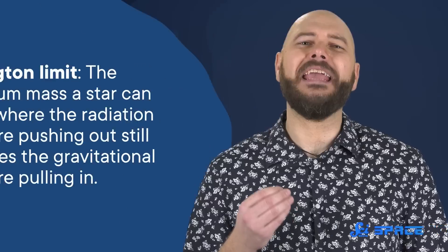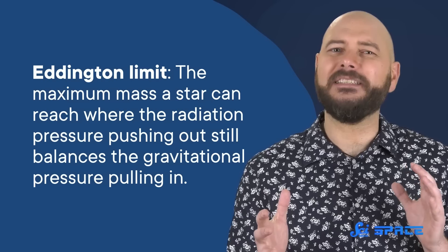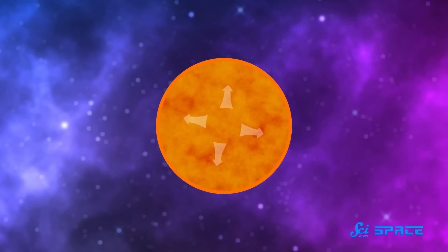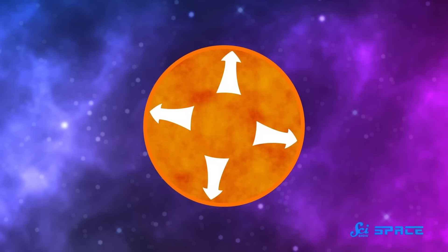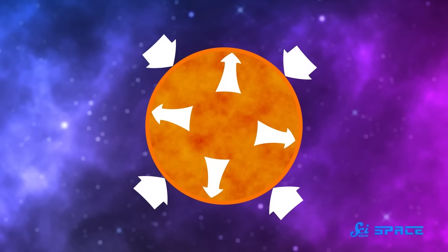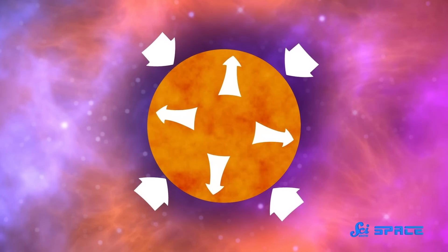Because stars are subject to the Eddington limit — the maximum mass a star can reach, where the radiation pressure pushing out still balances the gravitational pressure pulling in. All of the nuclear reactions going on inside a star produce a lot of energy, and that energy creates pressure that pushes out and away from the core. Below the Eddington limit, a star's gravity can counteract this pressure and keep all the star's stuff held together. But above that limit, the pressure wins the battle and burps off the top layers into the void of space until everything balances out again.